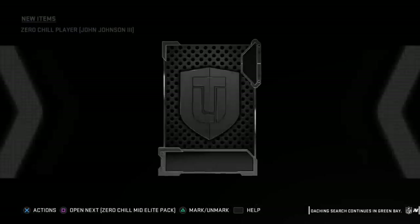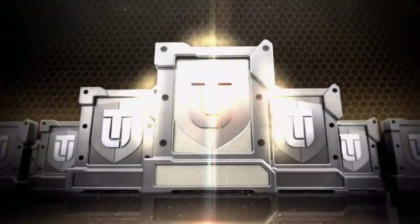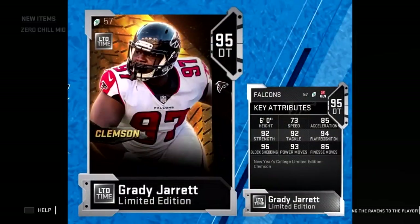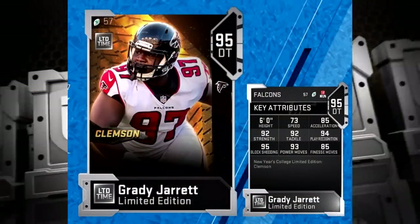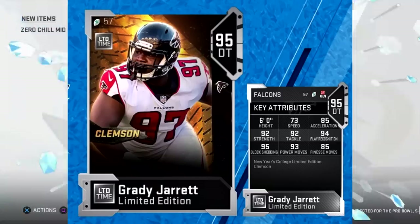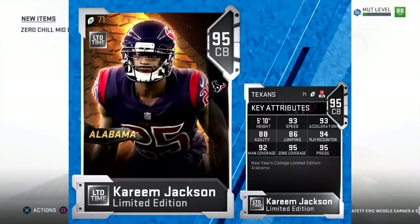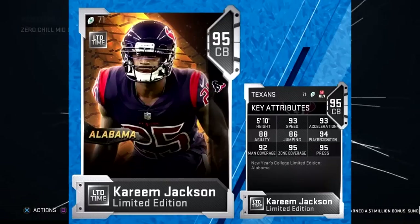For today, we actually have a new promo. We have college limited edition New Year's players. We have a Clemson player, Grady Jarrett on the Atlanta Falcons, 95 overall. All stats of the cards will be briefly shown on the screen over top me opening up all these gifts. So there is the Grady Jarrett, followed by an Alabama player. We have Kareem Jackson here on the Texans. Pretty decent corner — pretty good speed, pretty good zone, pretty good man. His agility is rather low though. Press is very good.